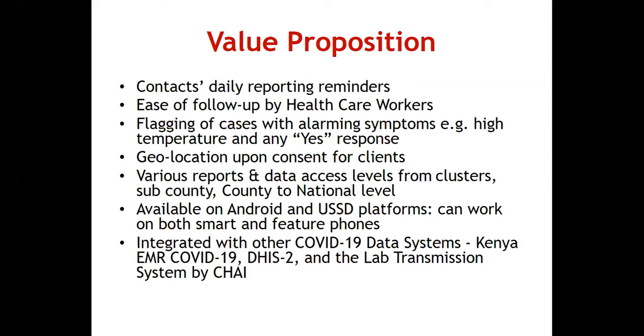You're also able to see where numbers are concentrated on a map. Clients must consent — we do not force anyone to share their geolocation. Geolocation is only enabled for smartphones; it is not possible via USSD or feature phones. There are various reports and data access levels from cluster to sub-county, county, and national level. Reports visualized on the dashboard are aggregate data with no personal identification, but they enable critical decision-making at all those levels.